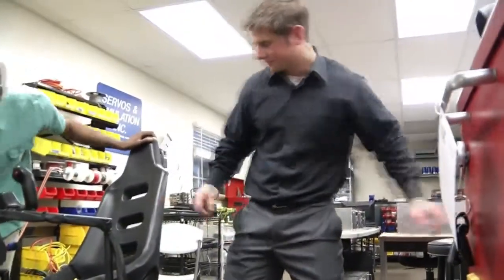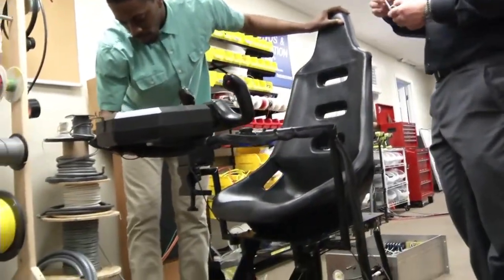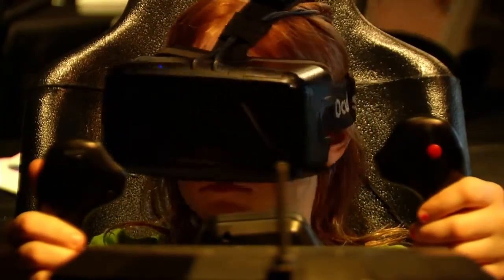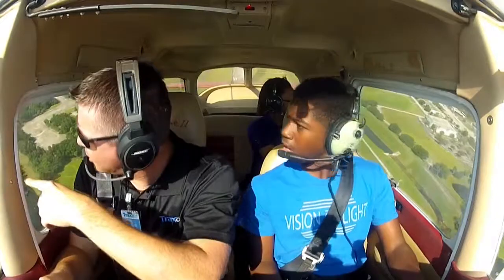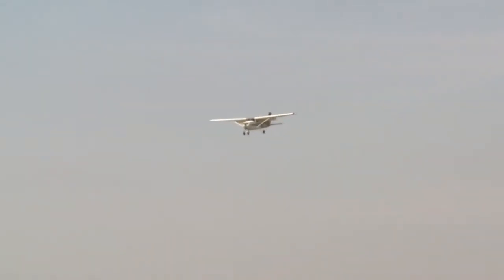If these young engineers can reach the end of their long road, their simulator could have a major impact. It has the potential to revolutionize the industry of flight simulation. Any individual deciding to obtain a pilot's license or more training will find that training much more affordable, and more people will be interested in getting a pilot's license. For the future, we're really hoping to grow into the next generation of simulation and training. We really want to be a part of the growth of the industry, and we want to save lives and change lives.